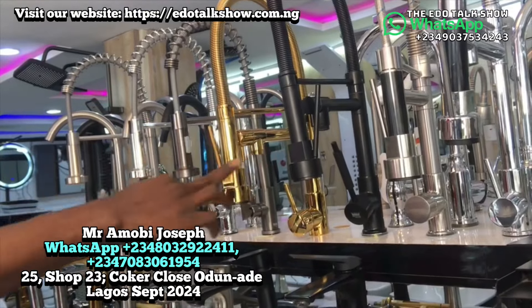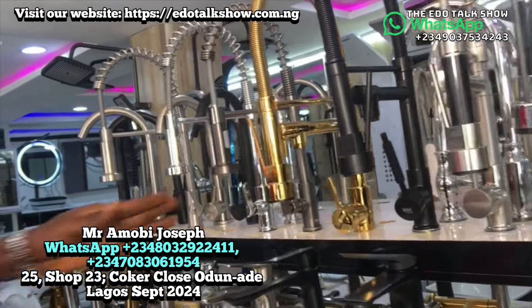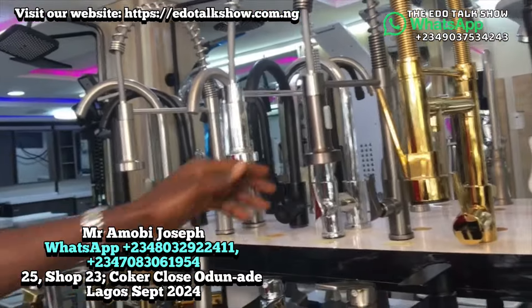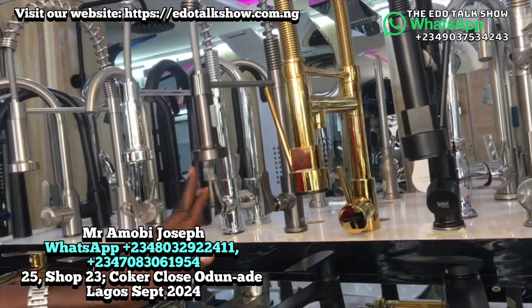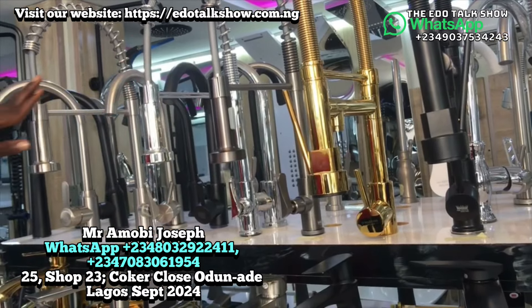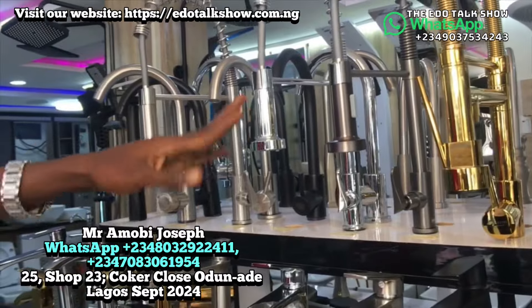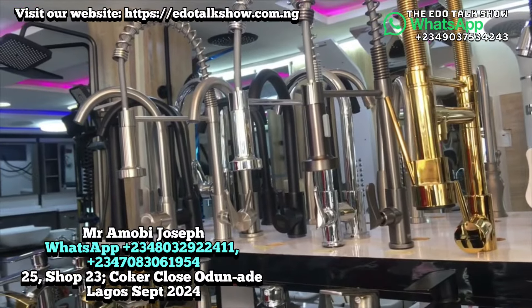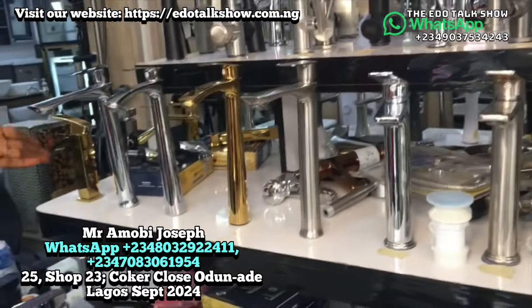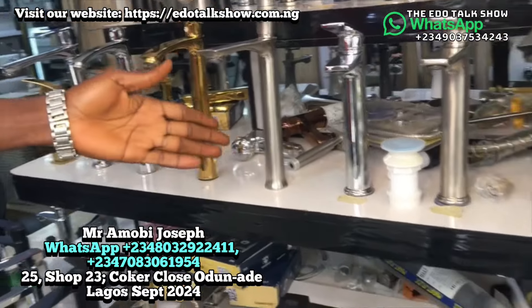All those taps shown are hot and cold. But from this single tap it is cold only — a single cold tap — and it goes for 35,000. We also have basin taps.